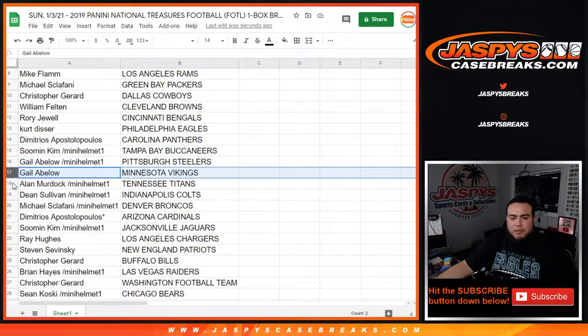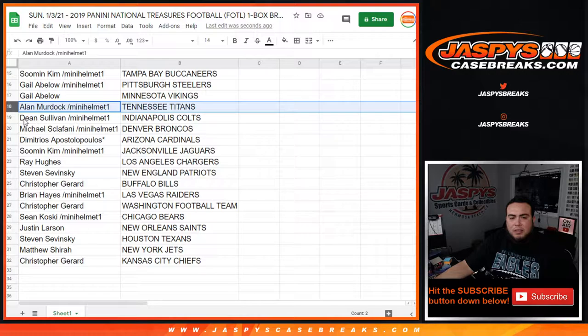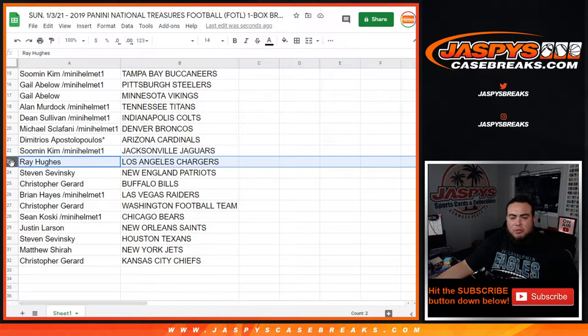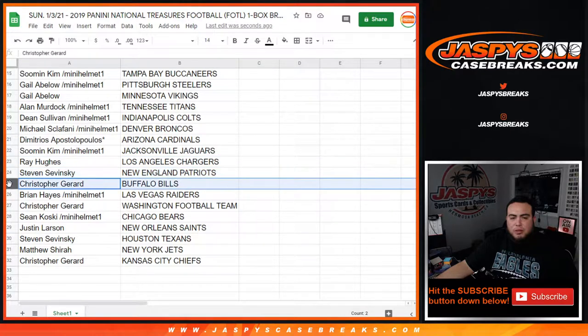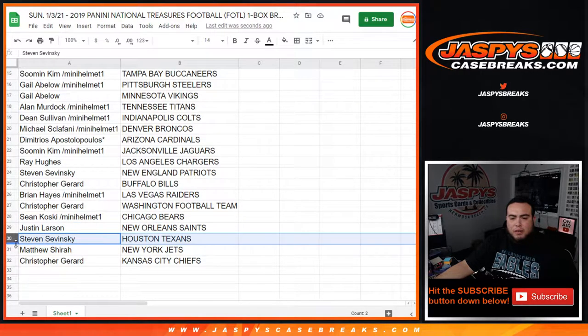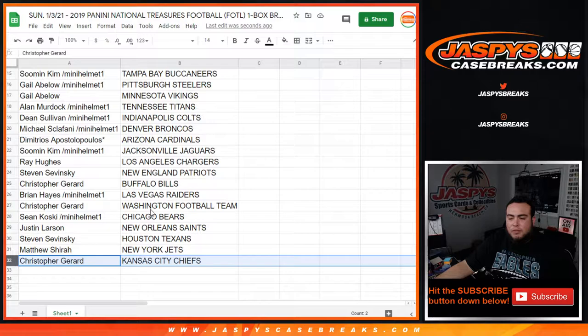Folks have the Steelers as well as the Vikings, Allen with the Titans, Dean with the Colts, Michael with the Broncos, Demetrius with the Cardinals, So Man with the Jaguars, Ray with the Chargers, Steven with the Patriots, Christopher with the Bills, Brian with the Raiders, Christopher with the Washington Football Team, Sean K with the Bears, Justin with the Saints, Steven with the Texans, Matthew with the Jets.